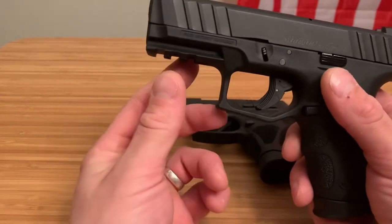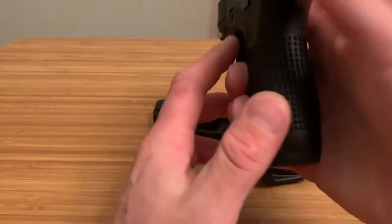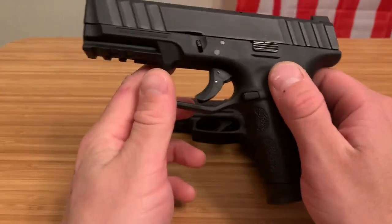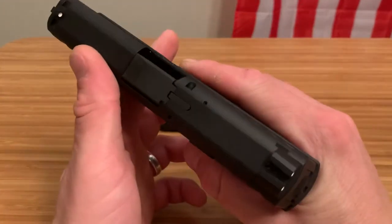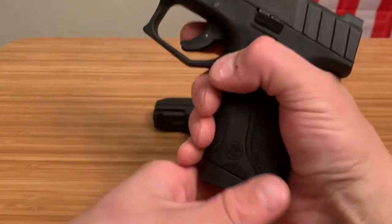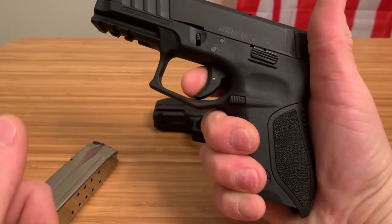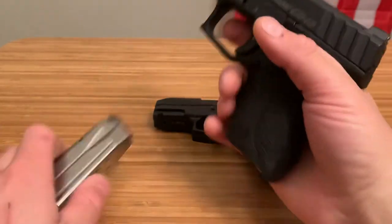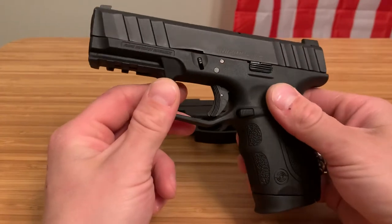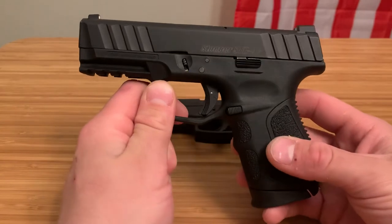I also like that it has a rail, so you can mount whatever you need. This can definitely be a home defense firearm, but it's still short enough and reliable enough to carry on a daily basis — so it works as either a carry or home defense gun. This firearm runs about $280 to $300, but once again, only one magazine, so you're definitely going to have to buy a couple more right away.